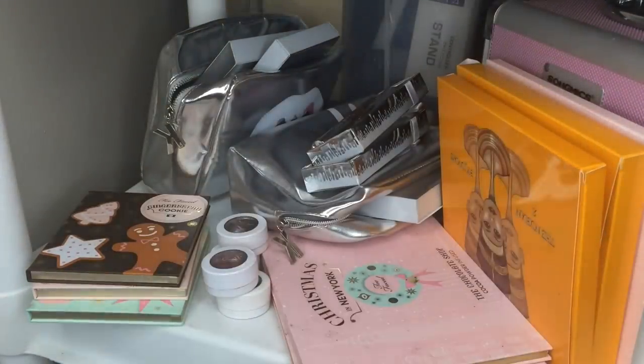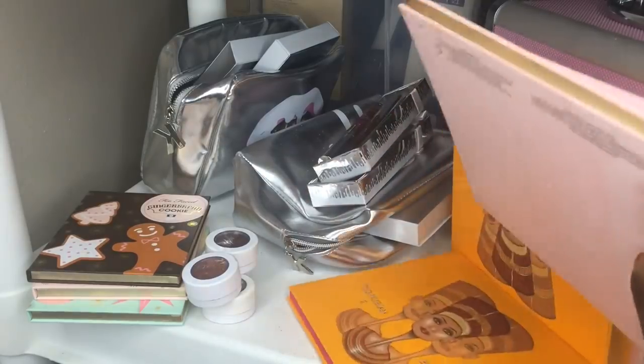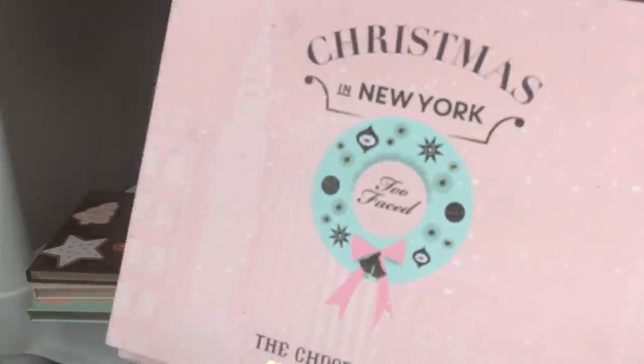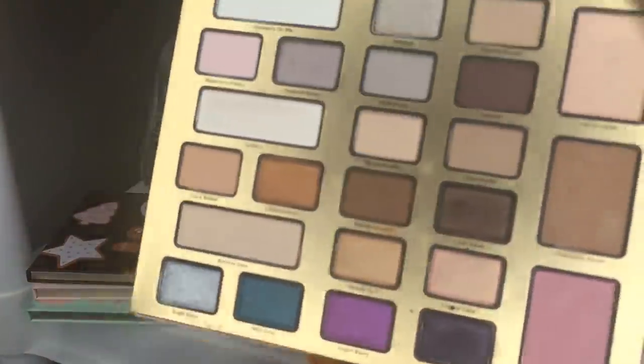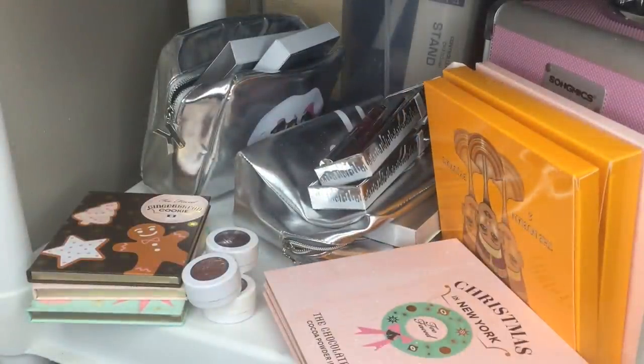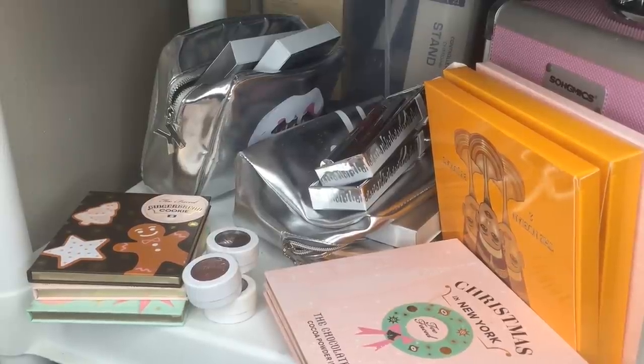Over here I have my authentic Christmas in New York palette and the AliExpress version — I'm planning a real-versus-fake video on those soon. So I'm finally done showing you all my eyeshadow palettes! Let me know what you think, thumbs up if you like the collection, and comment below if you want full swatches of ColourPop, Zoeva, or anything else. Thanks for watching!